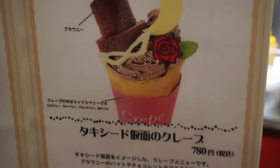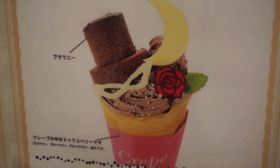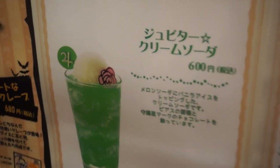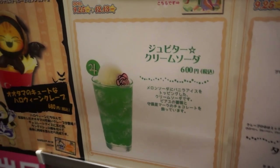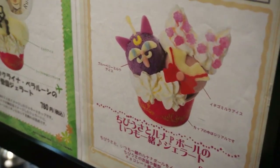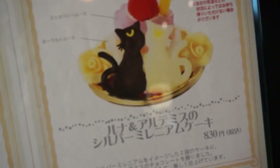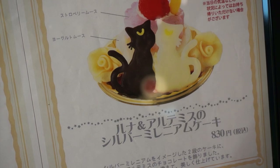The crepe shop has Tuxedo Mask crepes — that looks really good — and Jupiter cream soda. Oh my god, it's so cute! This is more gelato. I gotta get this one, oh my god that looks so good!